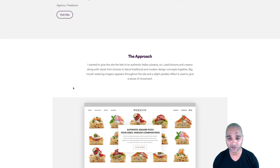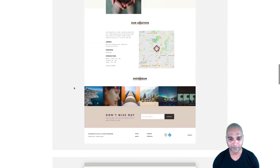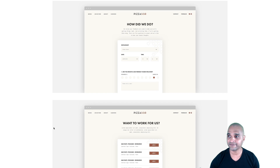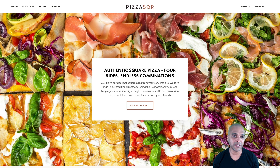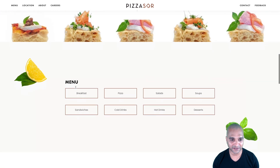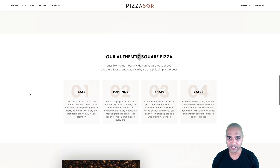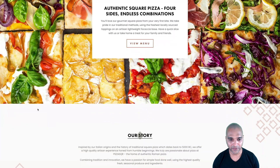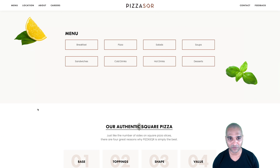His approach: 'I wanted to give the site the feel of an authentic Italian pizzeria, so I used browns and creams along with clever font choices to blend traditional and modern design concepts. Big mouthwatering imagery appears throughout the site, and a slight parallax effect gives a sense of movement.' I love that he explains the idea behind the design. He also provides screenshots and a link to the actual website — and it looks so clean. This screams creativity and minimalism — it's purely, simply beautiful design, and technically achievable with any theme builder.